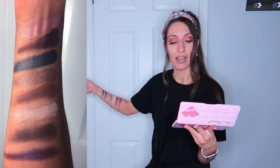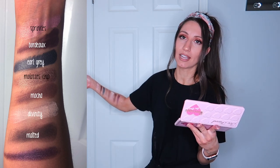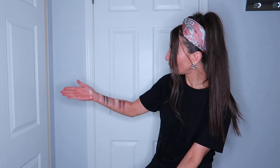This is the second set. Oh, I love it — that blue or gray looks like a very blue-gray, such a pretty color. Here we have Sprinkles, Bordeaux, Earl Gray, Molasses Chip, Mocha, Divinity, Malted, and Black Currant. Until I actually swatched it I didn't realize how cool and different the colors were. Like, when you look at it you think 'oh it has some browns some pinks' but then when you actually swatch it on you're like, this is for the artist — this is for the person who wants to play around with makeup and create something beautiful, you can create a million different looks. Even though this palette is a little more expensive, it's definitely worth it for the variety of colors, the quality, and the beautiful packaging. Look at the little hearts — it looks like little sweethearts.